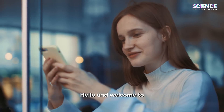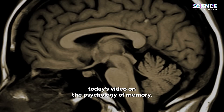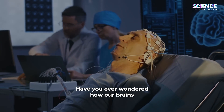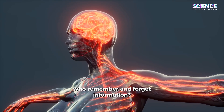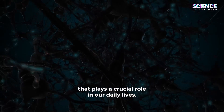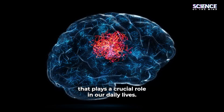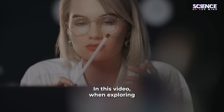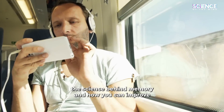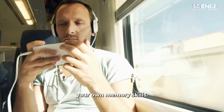Hello and welcome to today's video on the psychology of memory. Have you ever wondered how our brains remember and forget information? Memory is a complex process that plays a crucial role in our daily lives. In this video, we'll explore the science behind memory and how you can improve your own memory skills.